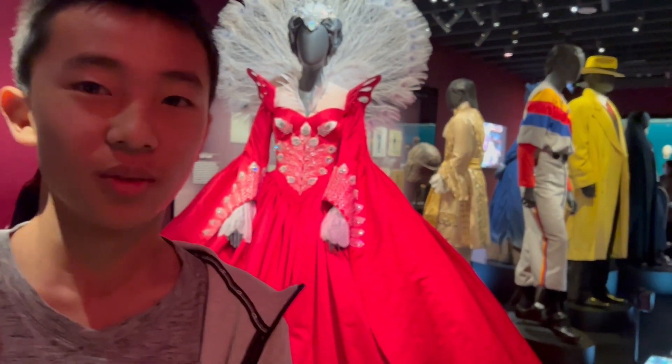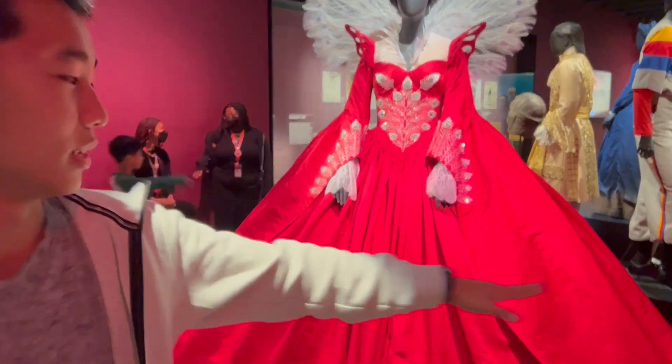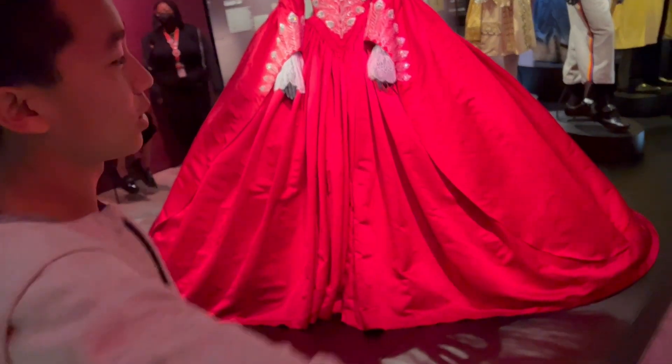This section shows costumes from the movies and this one is from a queen. Look how huge the bottom is — I can stretch out my arms and it'll still be wider.